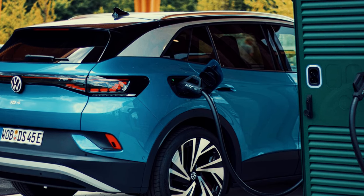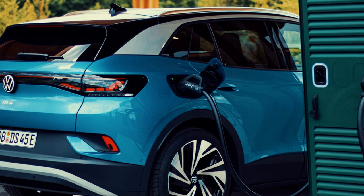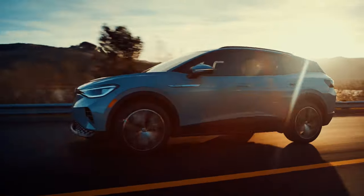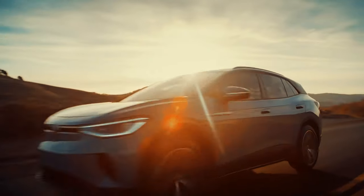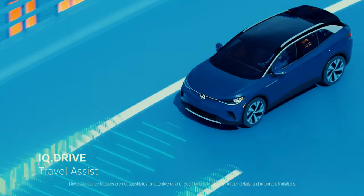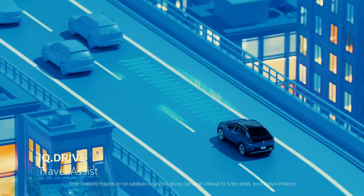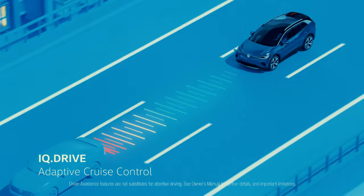It comes with Volkswagen's driver assistance package known as IQ Drive, which includes adaptive cruise control, lane-keeping assist and automatic emergency braking. The ID.4 is positioned as a practical, affordable option for those transitioning to electric vehicles, with a strong focus on comfort and daily usability. This is a versatile EV that strikes a great balance between price and performance.